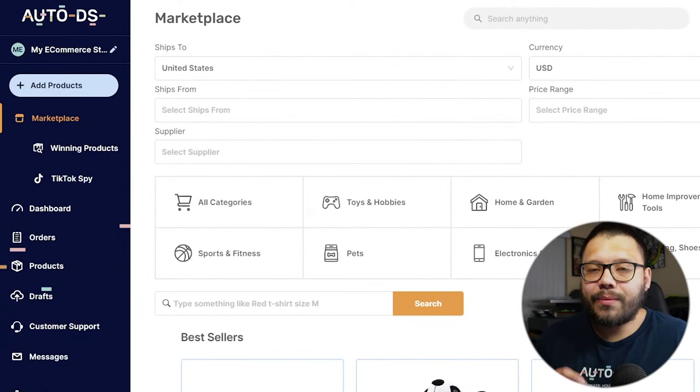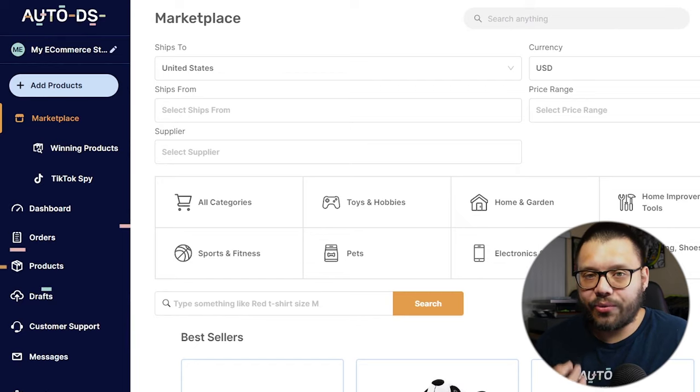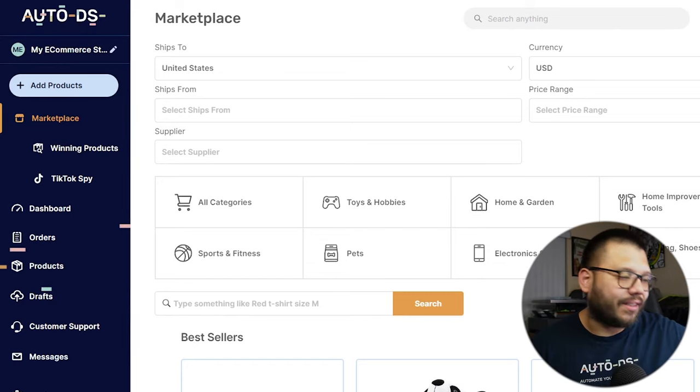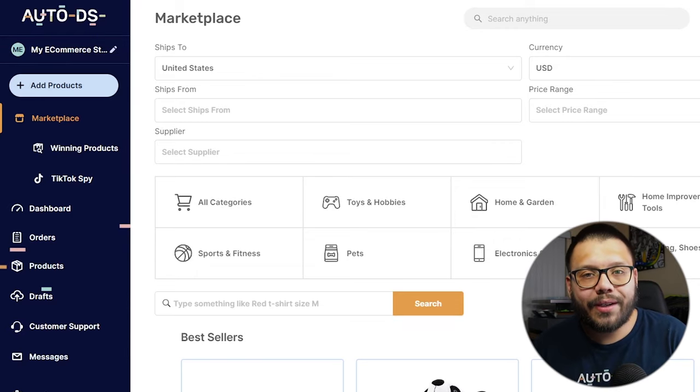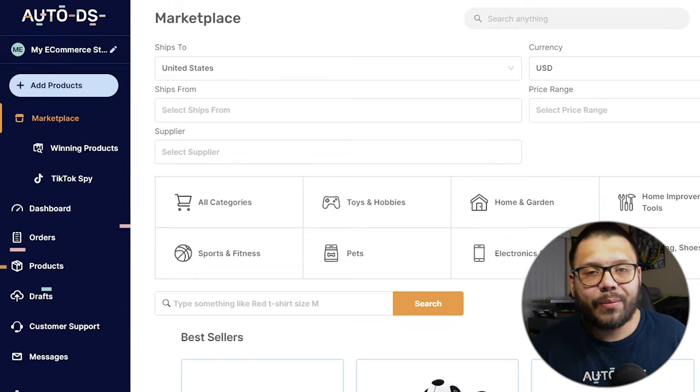With AutoDS, you have something pretty similar with the AutoDS warehouse. AutoDS has a warehouse with a ton of different items imported from different suppliers, and they essentially work as a 3PL supplier. If you have an account with AutoDS and you're automating your entire dropshipping store, somebody places an order in your store, that order is automatically rerouted to the AutoDS warehouse, and the order gets fulfilled 100%. Best part is, you're going to have some of the quickest shipping in the entire game.